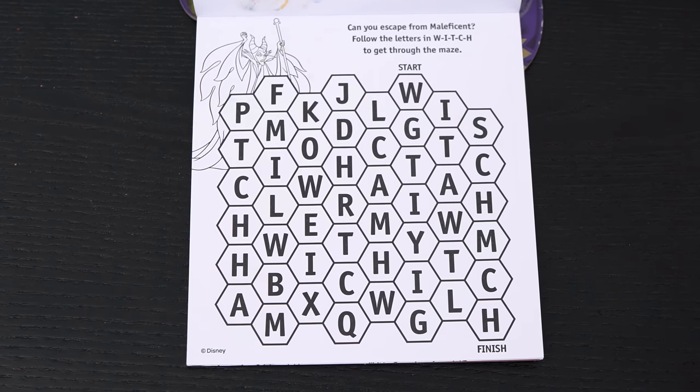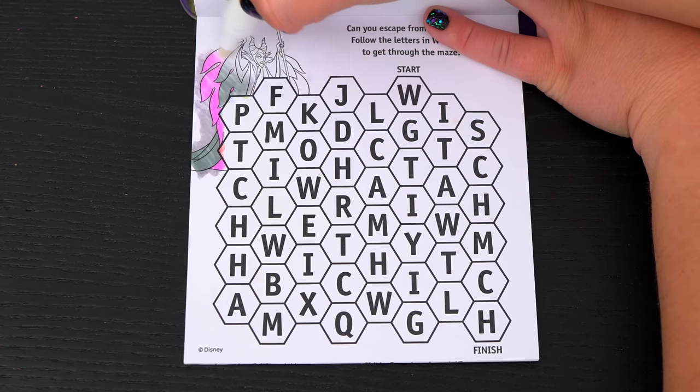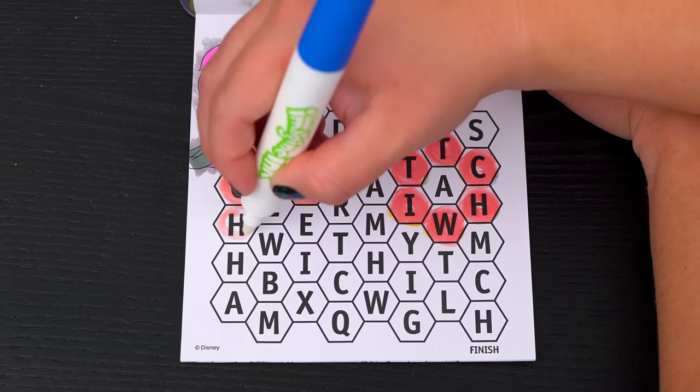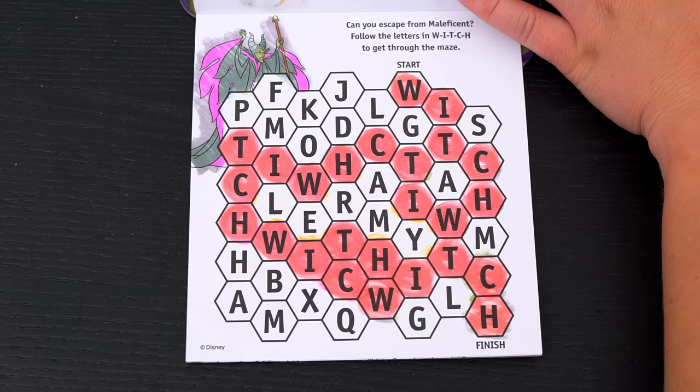Can you escape from Maleficent? Follow the letters in order to get through the maze! Yay, we made it through the maze!